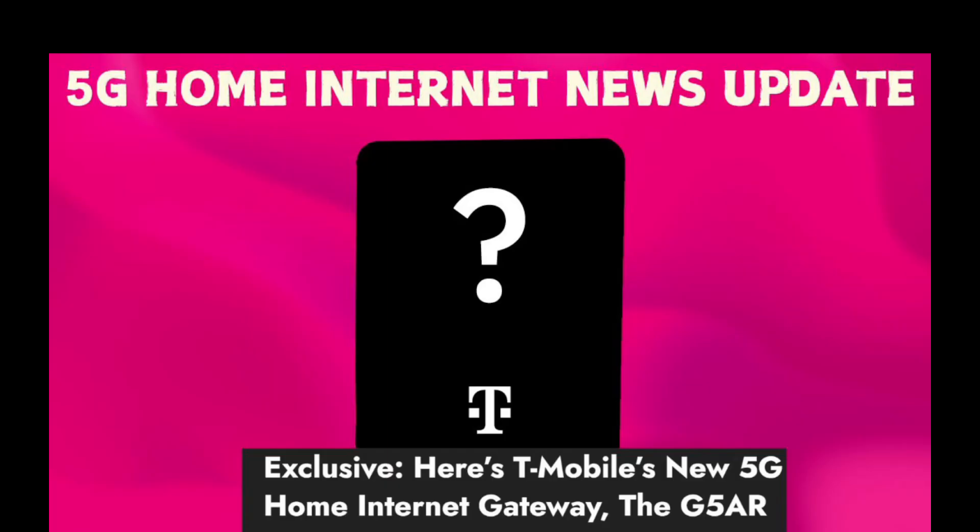There are some negatives to the device. The biggest issue many will have with the new gateway is that it gets rid of the external antenna ports that were on the G4 AR. Customers wanting to use external antennas will have to disassemble the gateway quite a bit to get access to the internal connectors. There are two USB-C connections and two Ethernet ports but no external antenna ports. The connectors appear to be on the very back of the circuit board, meaning quite a lot of disassembly would be required to reach them.